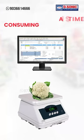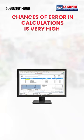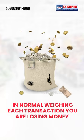As you know, normal weighing and computer billing is a time-consuming process. Chances of error in calculations are very high. In normal weighing, each transaction, you are losing money.